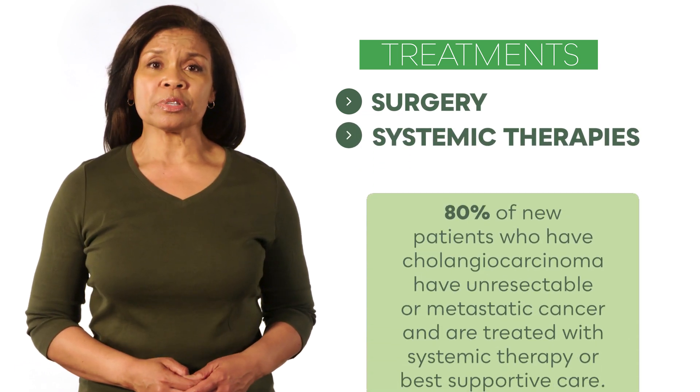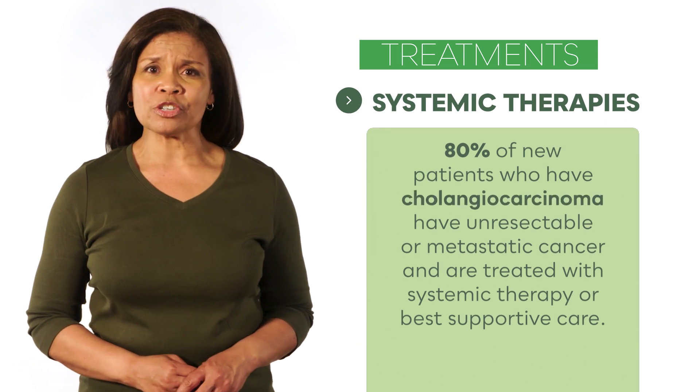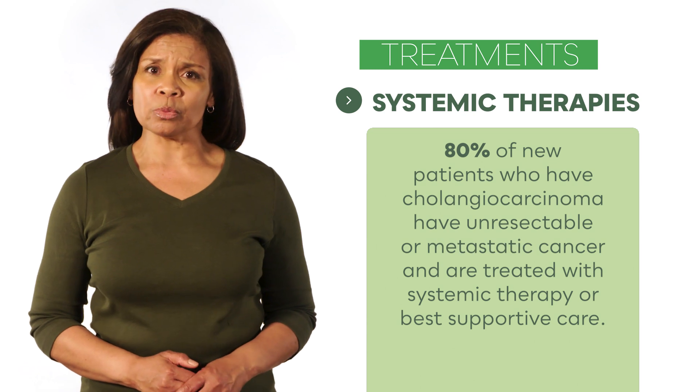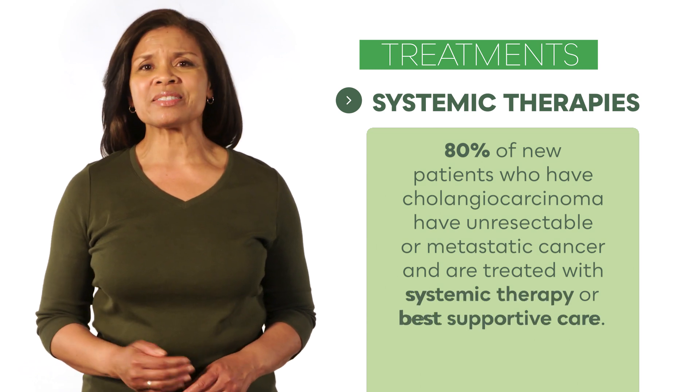Notably, 80% of new patients who have cholangiocarcinoma have unresectable or metastatic cancer and are treated with systemic therapy or best supportive care.